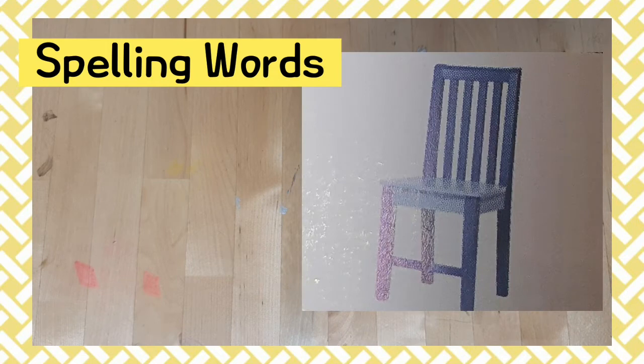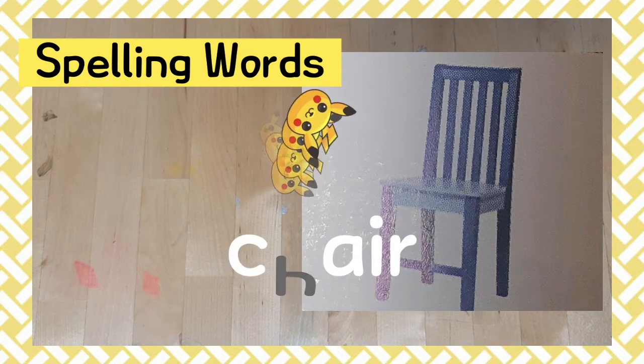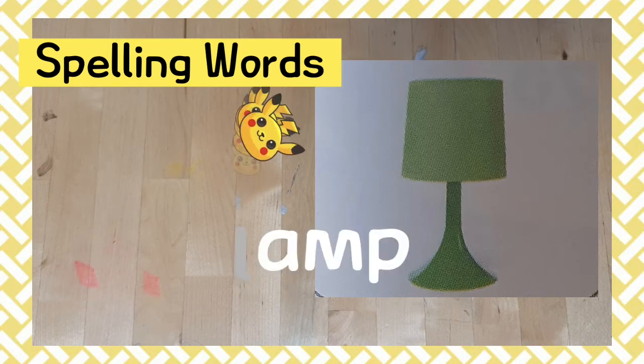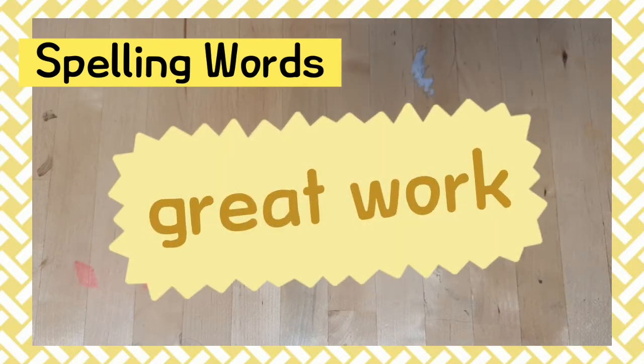Number four: chair. Chair, chair, chair. This is my chair. Number five: lamp. Lamp, lamp. This is my lamp. Great work.